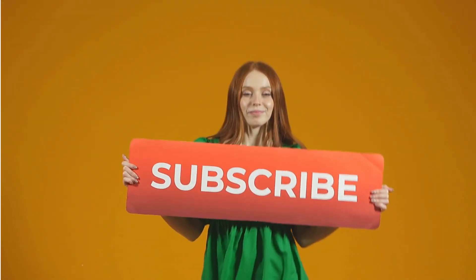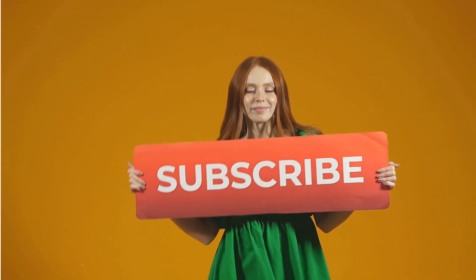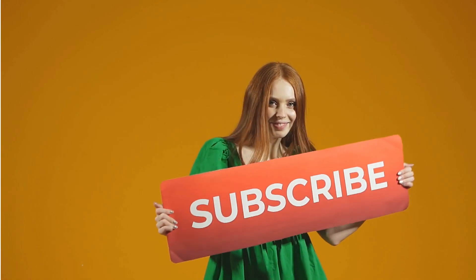If you're still with us and are enjoying the video, don't forget to like and subscribe so you don't miss out on any of our videos.